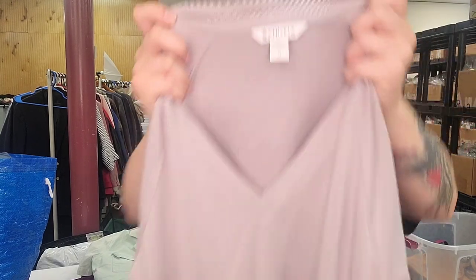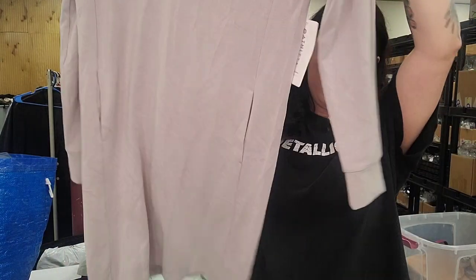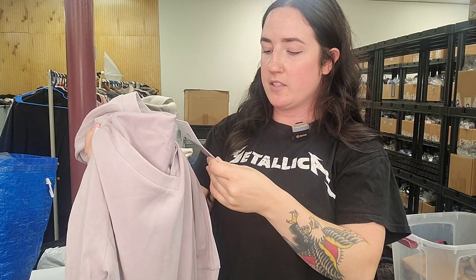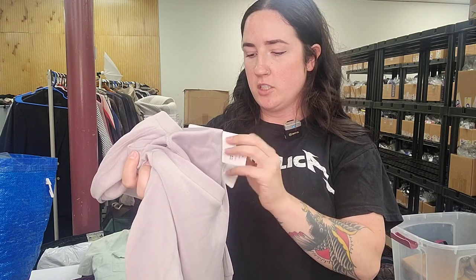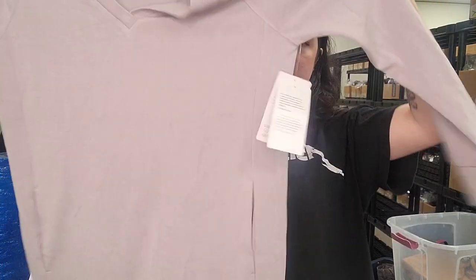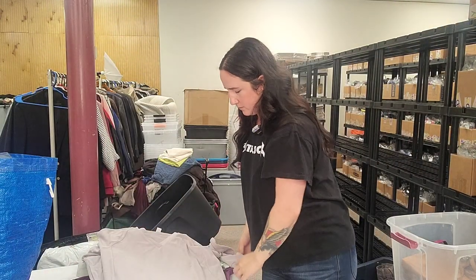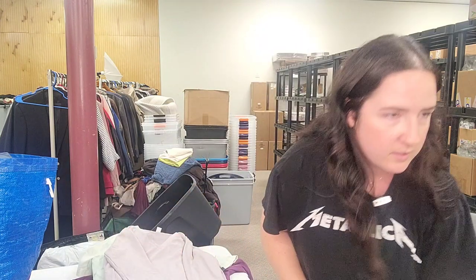Next up is an Athleta dress — feels really, really nice, and it's new with tags. Long sleeve with pockets. This is called the Sea Soft All One Word Dress. It retails for $109, size medium, dusty purple color. That will go for about $60. Are we doing good so far for not comping, sell-through rate wise? Yeah, nice.